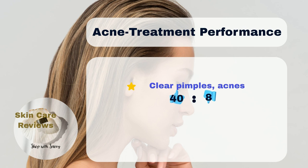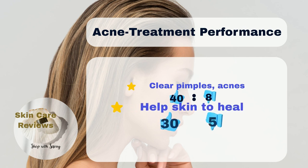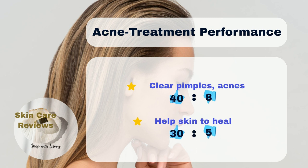It also performs well to treat acne, with 40% of the users noticing the product helps clear their acne and pimples, and 30% noticing it helps skin to heal.